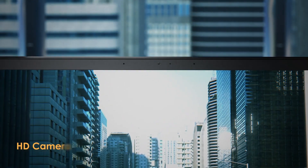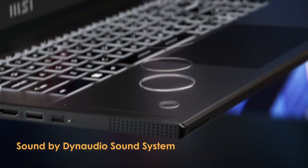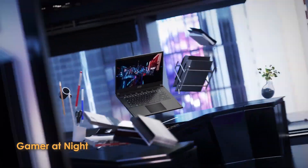Should you buy it? If portability and a balance between power and design are your priorities, the Stealth 15M is a strong contender. However, if you crave the absolute latest processors, this might not be the top pick.